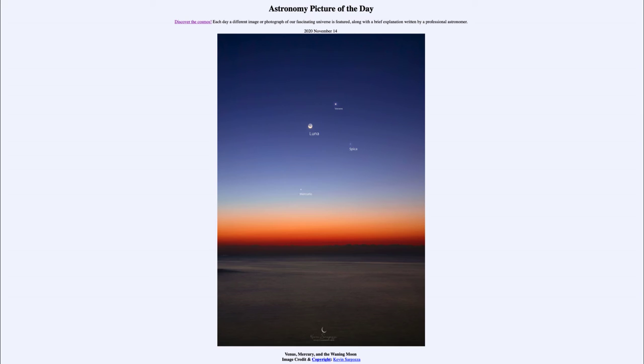The two planets are Venus — Venere — up towards the top, and Mercury — Mercurio — down towards the bottom. These are two of the closest planets to the Sun, much closer than the Earth, and are therefore always between the Earth and the Sun. So they're always seen very close to the Sun — right before sunrise or right after sunset — and unlike Mars, Jupiter, and Saturn, are never visible in the middle of the night high in the sky.